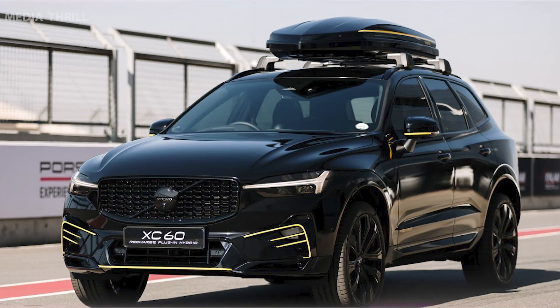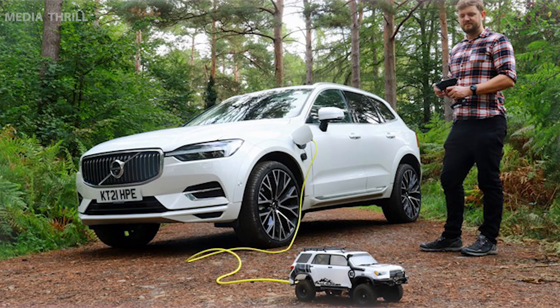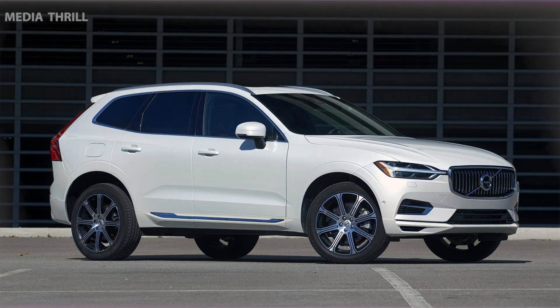Technology integration: it incorporates Volvo's Sensus infotainment system, offering a user-friendly interface, touchscreen controls, and integration with smartphone apps.